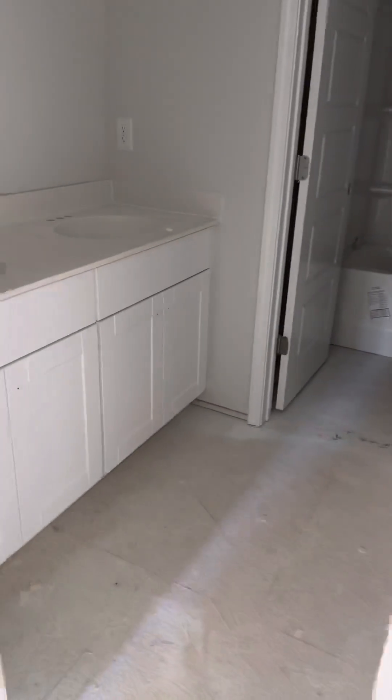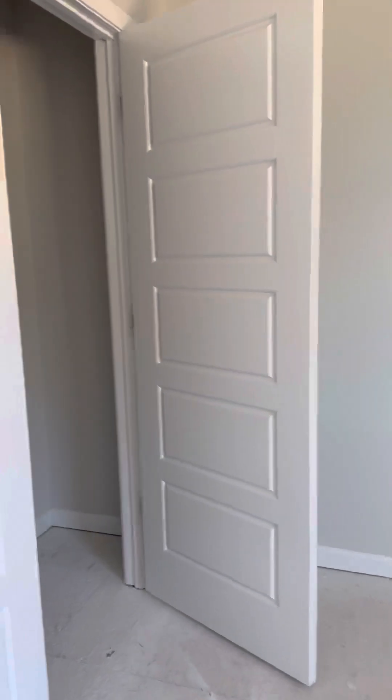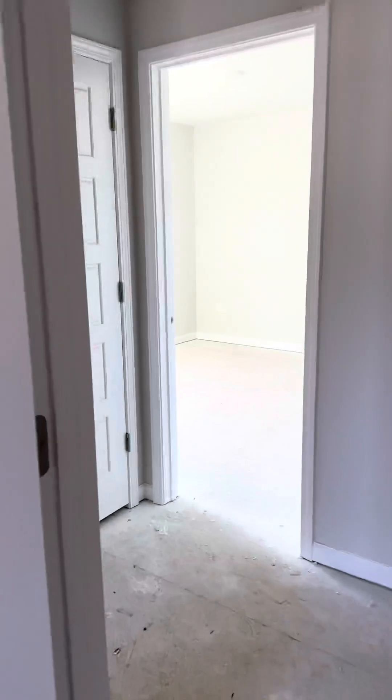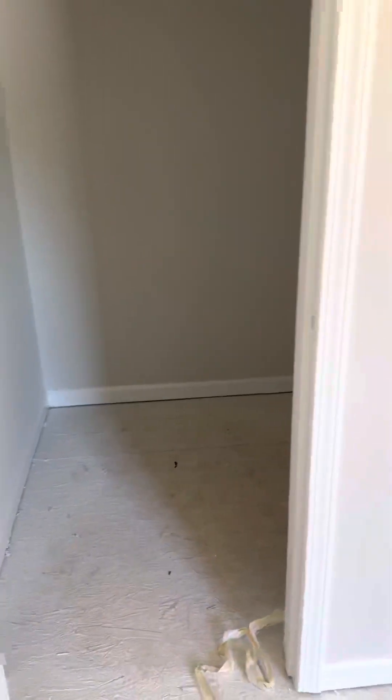You've got a linen closet here. Guest bathroom. Guest bedroom number two — this is just a big six-foot opening closet. Guest bedroom number three with a walk-in closet. Guest bedroom number four. At the end of the hall, we've got another large closet for storage.